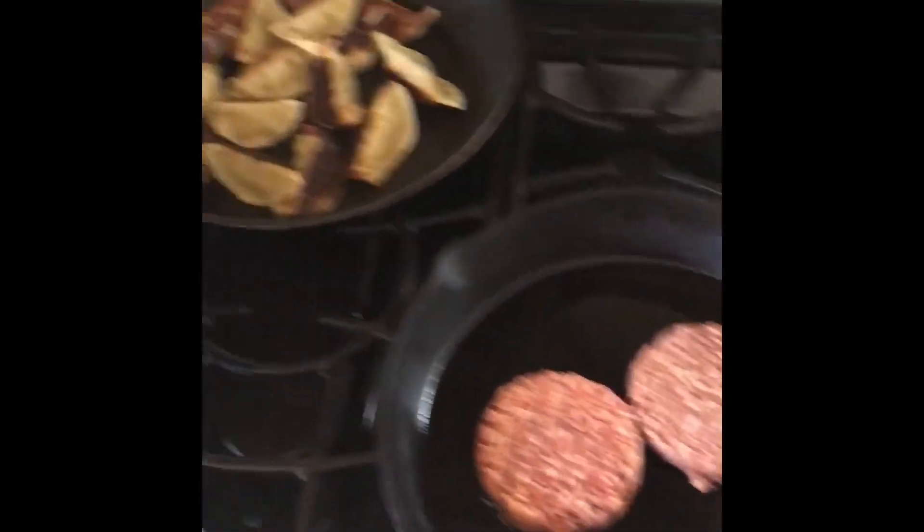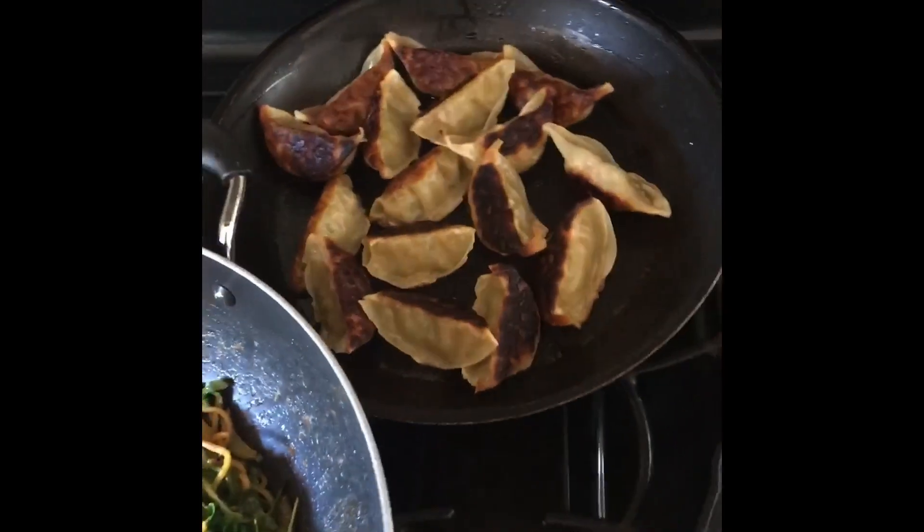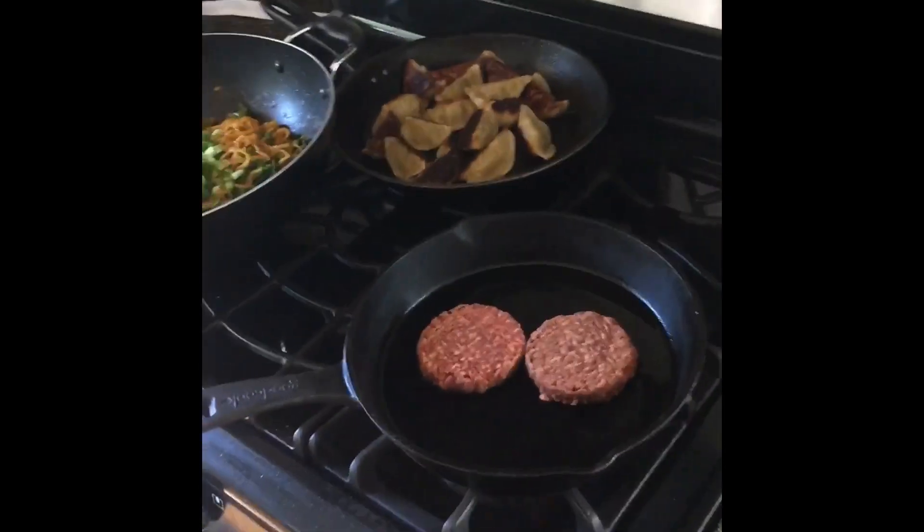Anyways, got all these vegan danks to grind. Thanks babe for shifting it up. I halfway made these gyoza, then started doing other stuff and forgot about it.